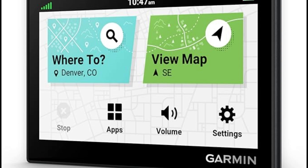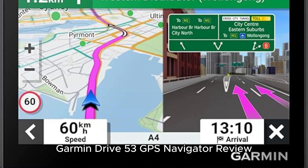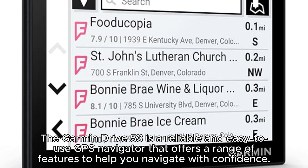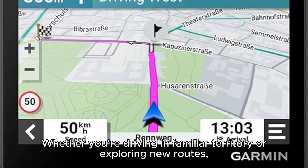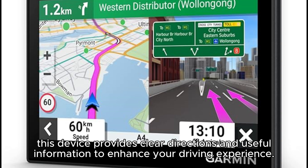Garmin Drive 53 GPS Navigator Review. The Garmin Drive 53 is a reliable and easy-to-use GPS navigator that offers a range of features to help you navigate with confidence. Whether you're driving in familiar territory or exploring new routes, this device provides clear directions and useful information to enhance your driving experience.